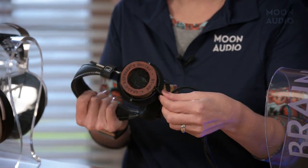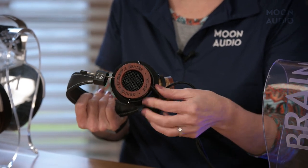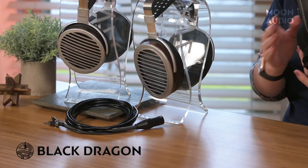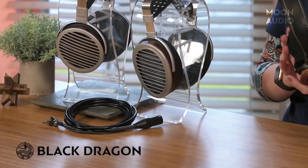Grado cables are hardwired to the ear cups, so you can't just swap them out. But if you wish to upgrade this Grado with a Dragon cable, we can hack your headphones to accommodate this. We recommend a Black Dragon cable for extra warmth and weight in the low end, and smoother but still detailed treble.